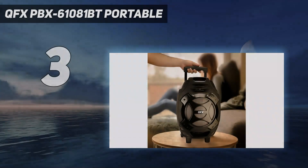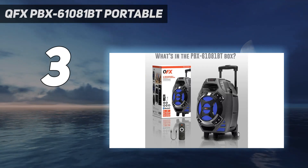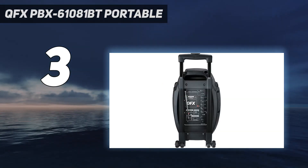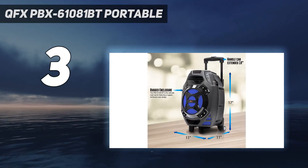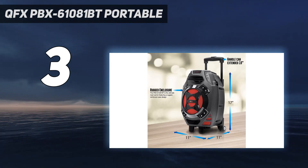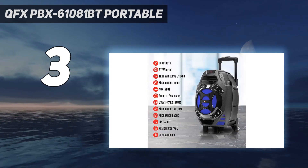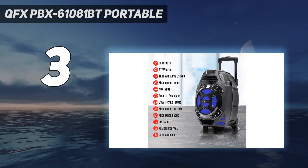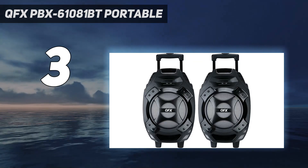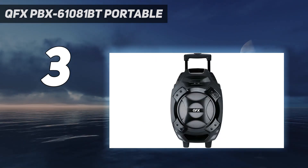At number three: QFX PBX-61081 BT Portable. If you are looking for a budget tailgate speaker, you won't find anything cheaper than this. It's the only speaker under $100 on this list and depending on the color, the price can go as low as $70. For that kind of money you shouldn't expect to be blown away, but if you have reasonable expectations you will be quite happy with the overall performance.